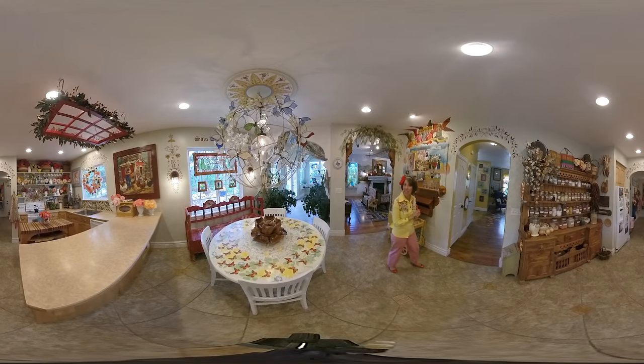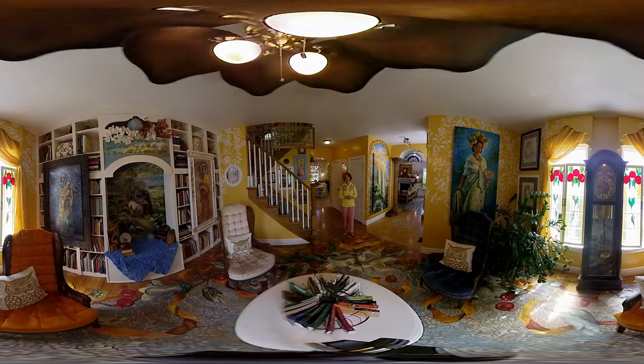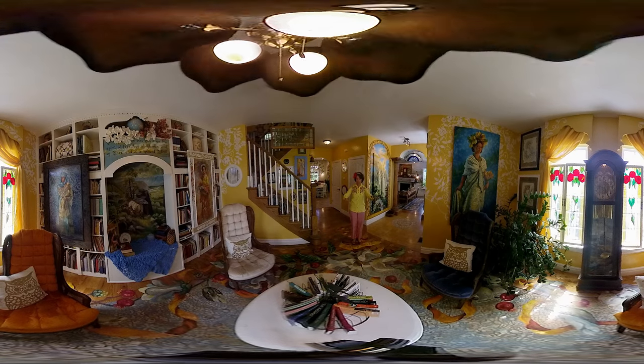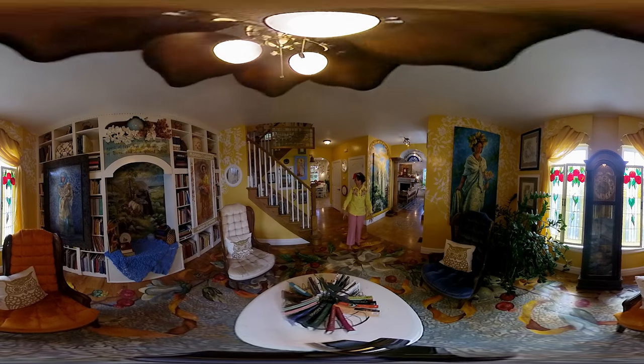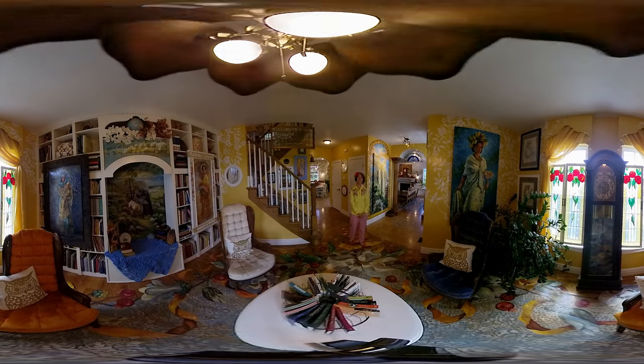Thank you for the chance to show off a little bit of the kitchen. Please come with me now to the library. Welcome to the library. On the floor I painted a lovely kind of rug effect. I love the large magnolia blossoms and the golden ribbon undulating back and forth — it's breathing really well on the floor.